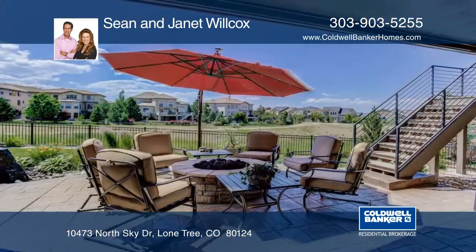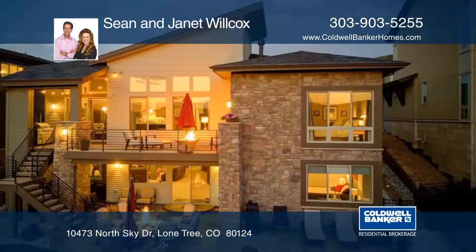Don't miss your opportunity to see this beauty. Contact Shawn and Janet Wilcox to make this home yours.